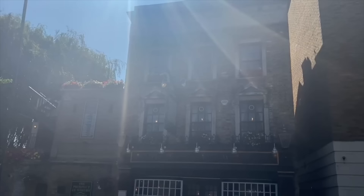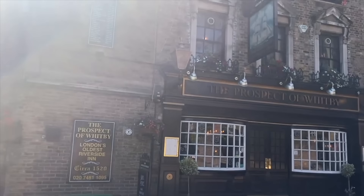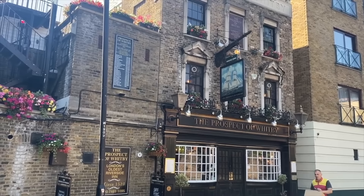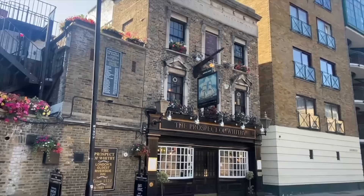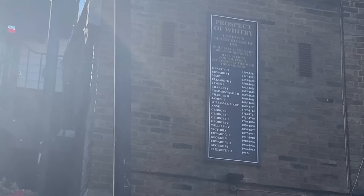Just a short minute's walk brings us to this stunning location. It's a beautiful morning here in London — the pub isn't even open yet, but I've had permission to film inside — exclusive access, thanks to the wonderful manager in there. The pub dates back to 1520, claiming to be the oldest riverside inn in London, frequented by the most terrifying pirates in British history.